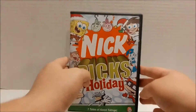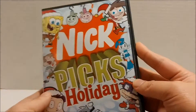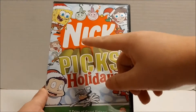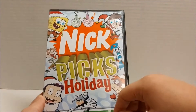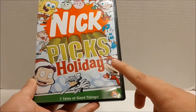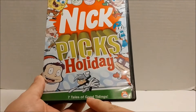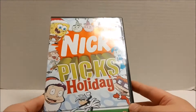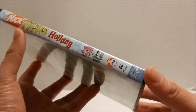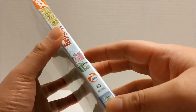Getting into the DVD itself, you get the DVD in an all black case. And then you get some of the characters as well as the Nick Pick's Holiday logo. You get Spongebob, Cosmo, Wanda, Timmy, Ginny, Chucky, Danny, Tommy, and Rudy. You get Seven Tales of Good Tidings and the Nick DVD logo. On the side you get Nick Pick's Holiday plus the Cosmo and Wanda pictures.